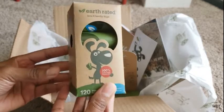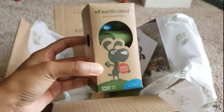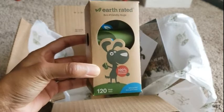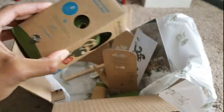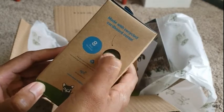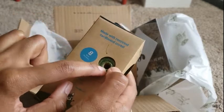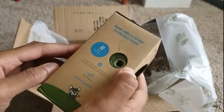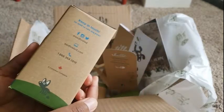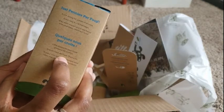They sent eco-friendly poop bags, which is really cool because I'm always in need of some poop bags. There are eight rolls in here, and it's made with recycled cardboard cores. And they have it in French too for the French speakers.